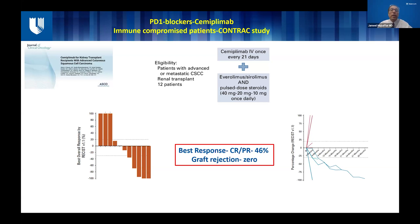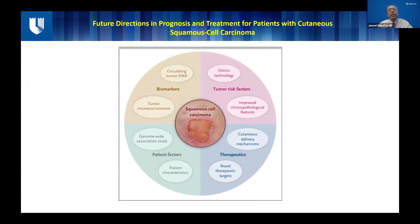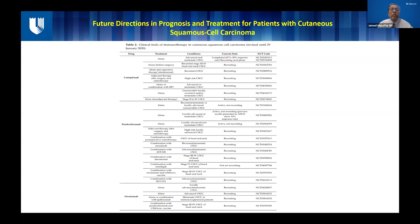As of today, most of the immunocompromised organ transplant patients I see with aggressive cutaneous SCCs are being treated with the contract study regimen, and our data shows that these responses are also being seen in the real world. We are looking at a lot of biomarkers to see how we can make these therapeutic options better — things like circulating tumor DNA and the tumor microenvironment to determine which patients are going to respond to immunotherapy. We are also looking at omics technology like genomics, improvements in clinical pathological features, and newer drugs and drug delivery mechanisms. The future is very encouraging for cutaneous squamous cell carcinoma.